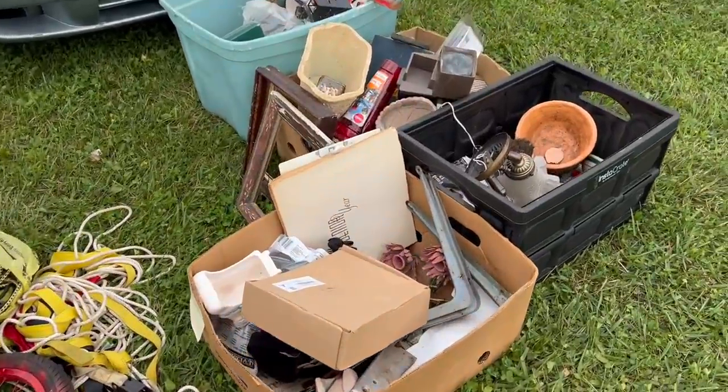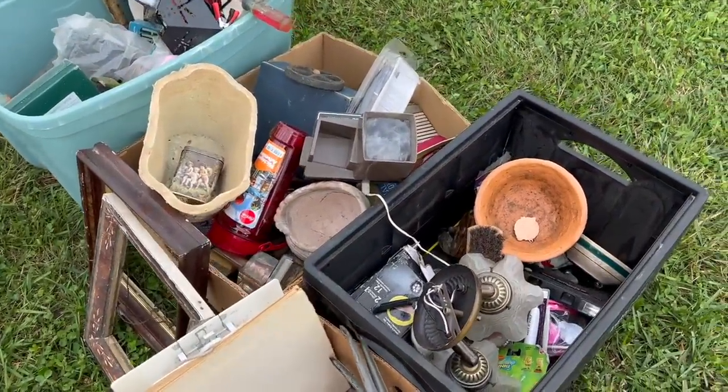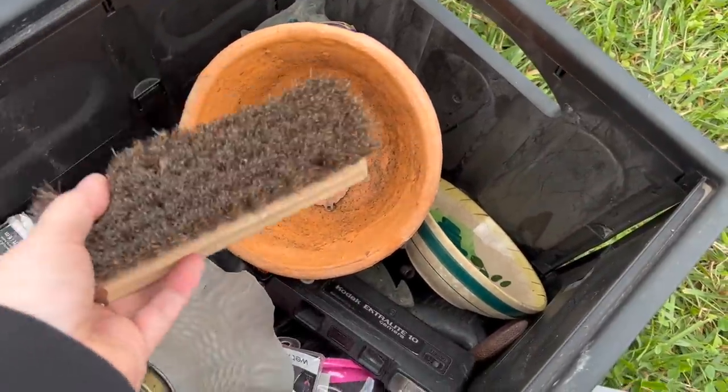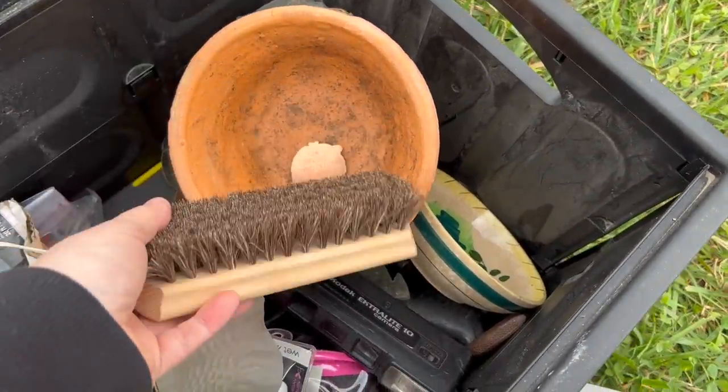You're probably like, why are you looking at these old brushes? Well, you take the brush, tip it upside down, and in the bristles, you can display photos.